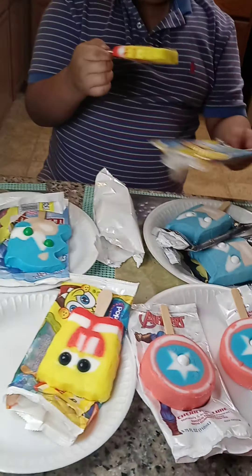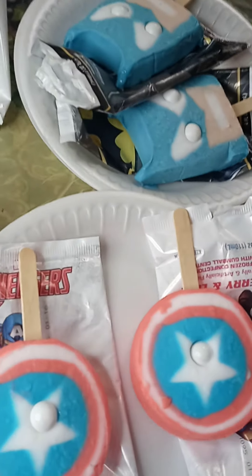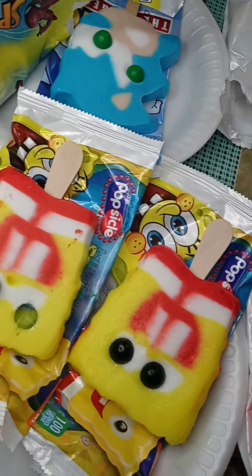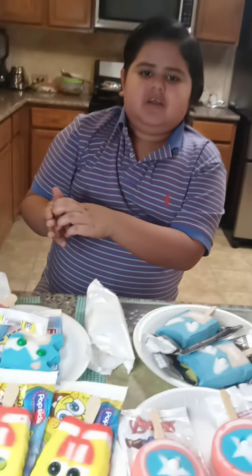Alright, so that's going to wrap it up for this video. We did get a perfect Spider-Man, but not a perfect SpongeBob — when we got a SpongeBob it lost an eye. So we did get a perfect Spider-Man right here. I hope you all enjoyed the video. Comment, like, and subscribe, and I'll see you all in the next video.